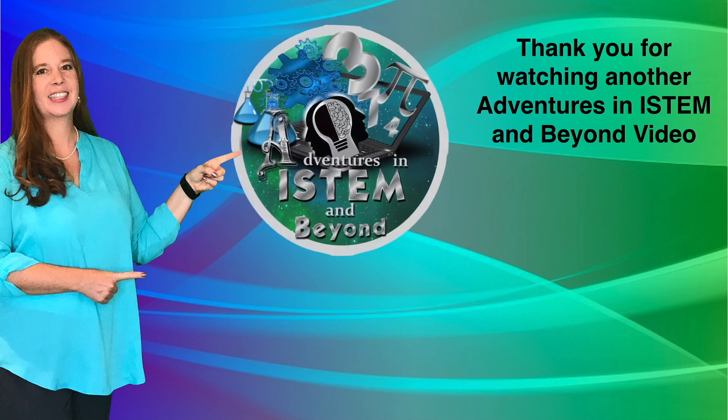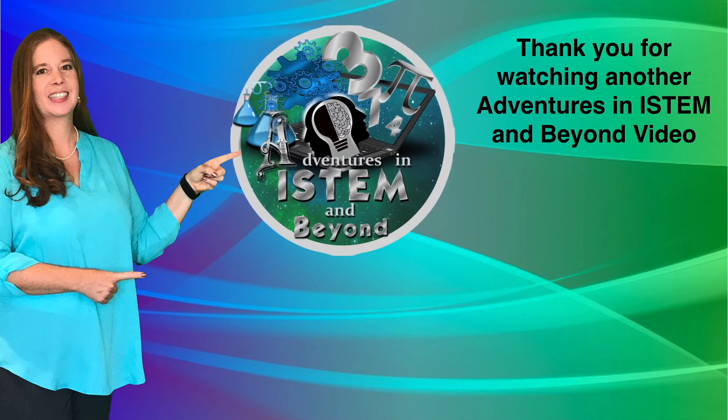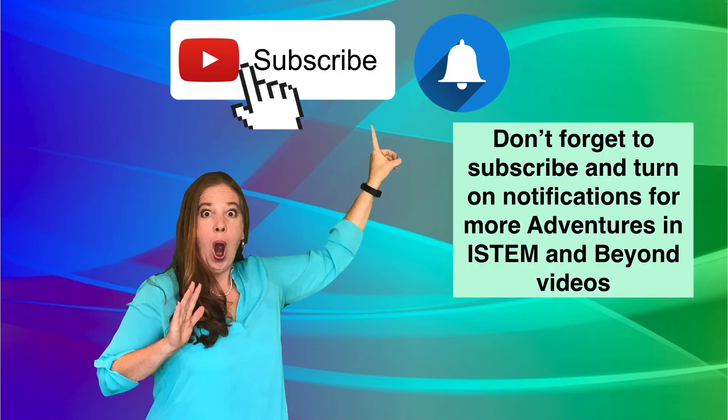Thank you for watching another Adventures in I-STEM and Beyond video. Don't forget to subscribe and turn on notifications for more Adventures in I-STEM and Beyond videos.